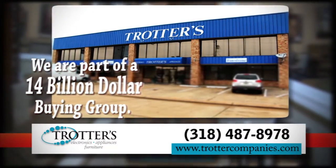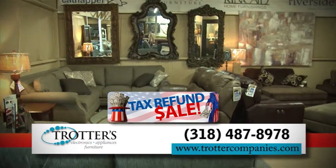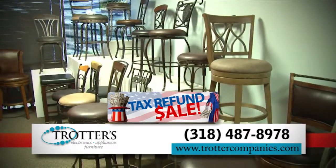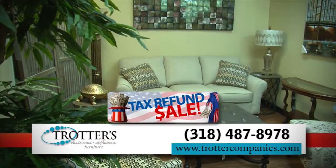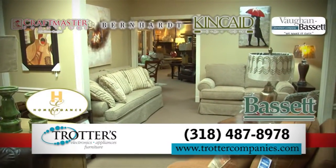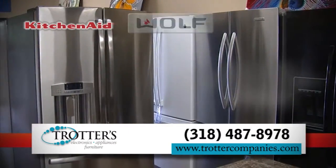At Trotters, we have two stories and over 20,000 square feet of showroom. At Trotters, the income tax refund sale is going on now. Trotters has the brand names you know and trust and a complete line of matching accessories. Save big at Trotters income tax refund sale, and when you buy it today, you can have it delivered and set up today for free with up to 24 months interest-free financing.